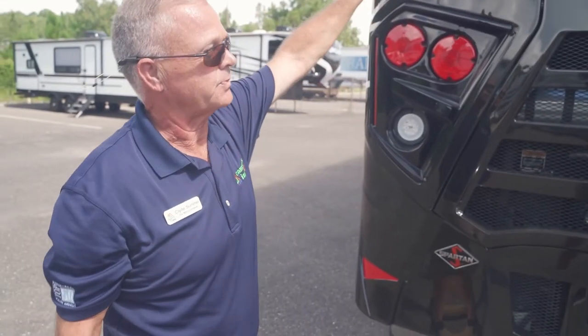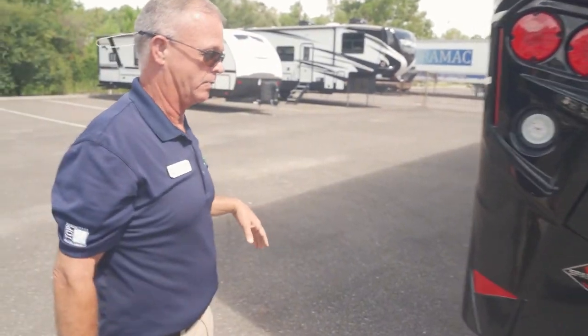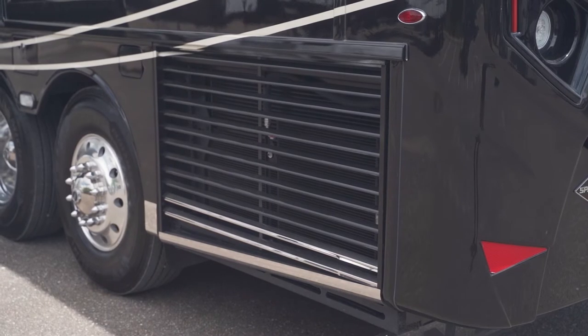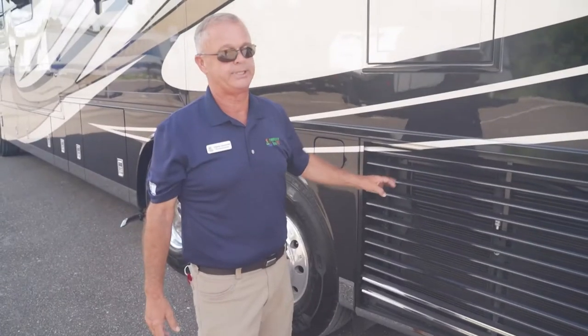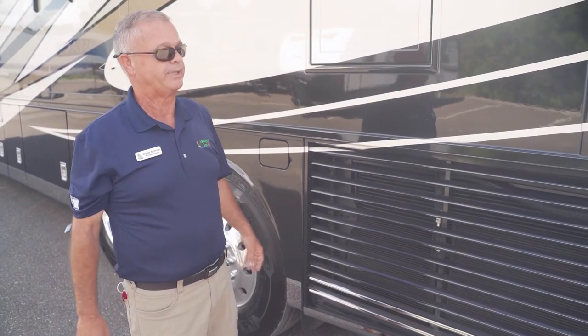Here's another one of those 360 cameras so you can keep a good eye on tow vehicles. There's another one up here for observation going down the highway. Here's that side radiator — the side radiator runs cooler, maybe gets you a little better fuel economy, and it is a more desirable radiator, which comes with the 450 Cummins.